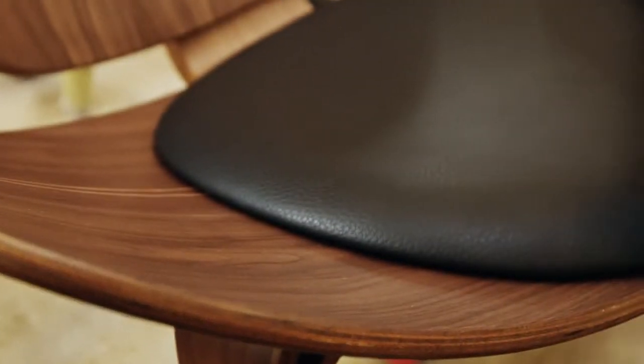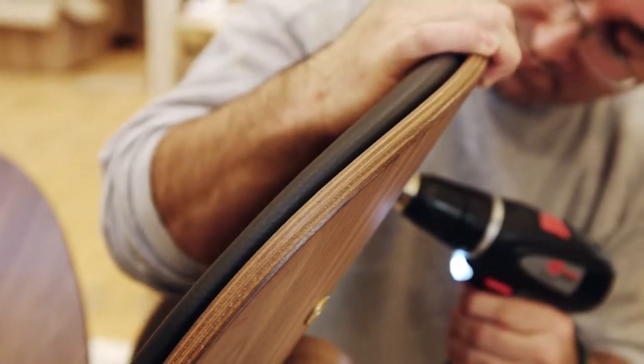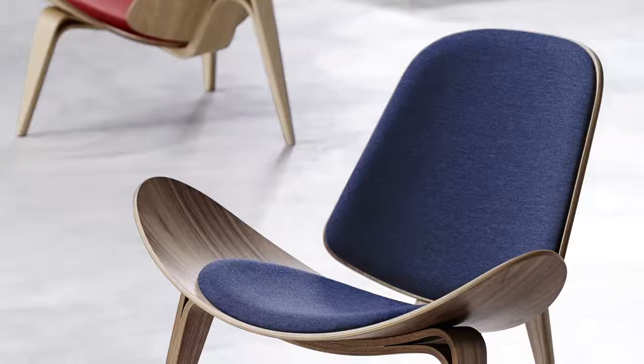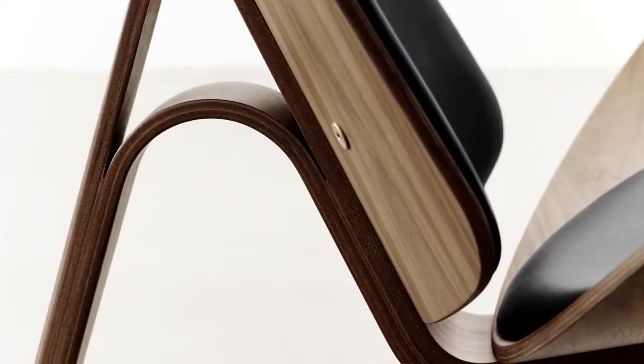To enhance comfort, upholstered cushions in fabric or leather are fastened to the shell. The shell chair is available in a variety of different finishes and shades.